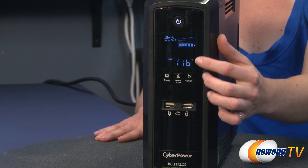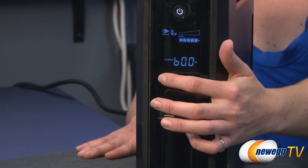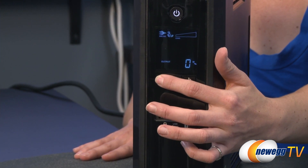The intelligent multifunction LCD panel displays real-time UPS vitals including input and output voltage levels, output frequency, battery capacity, fault condition, and more.